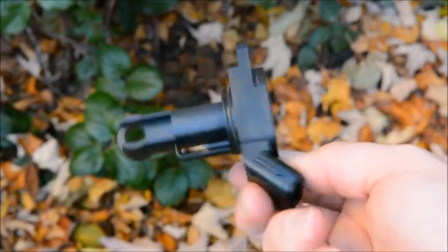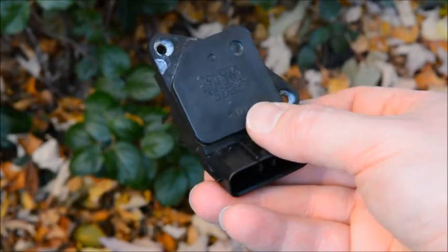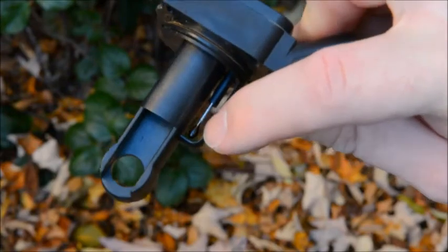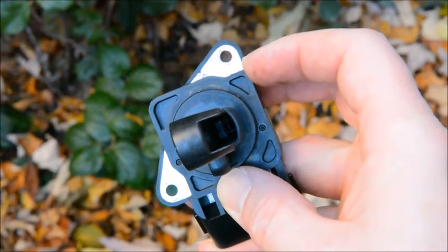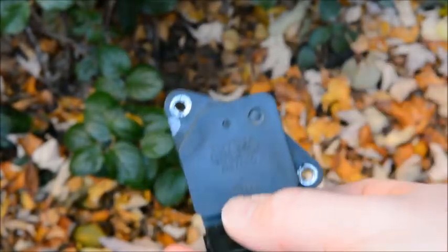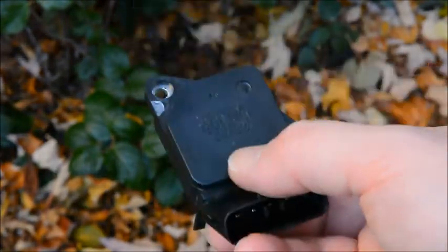Here's the mass air flow sensor removed from the airbox. It can cause these issues because it simultaneously measures air temperature and flow by heating a wire to a particular temperature and keeping it there regardless of airflow — this is known as a hot wire style MAF sensor. When there's more air blowing past, it takes more current to keep it at the specified temperature.